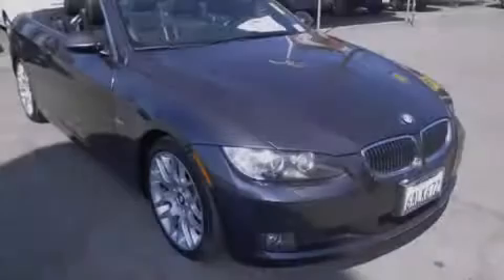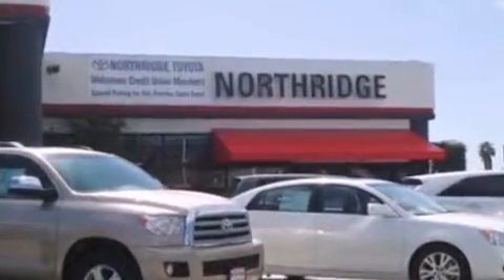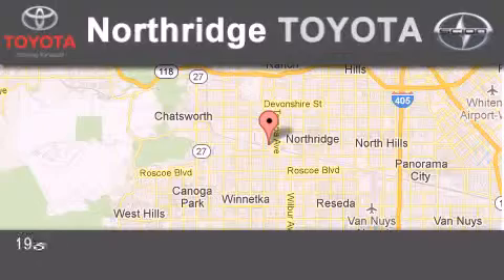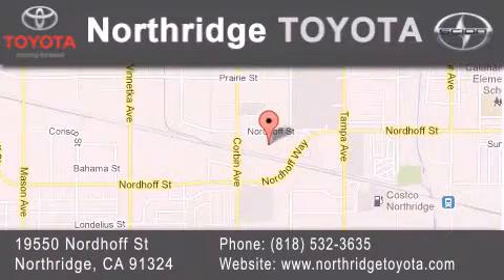Contact us today to arrange your test drive. Thank you for considering Northridge Toyota for your next vehicle. If you have any questions, please visit our website, give us a call, or stop by our dealership located at 19550 Nordiff Street in Northridge, across the street from Northridge Fashion Center.